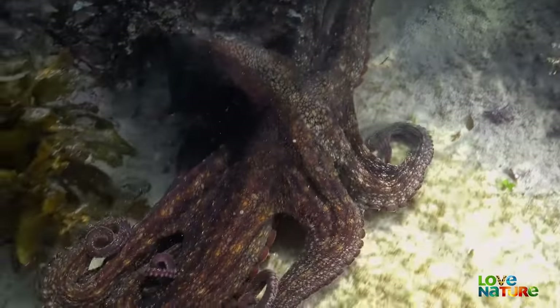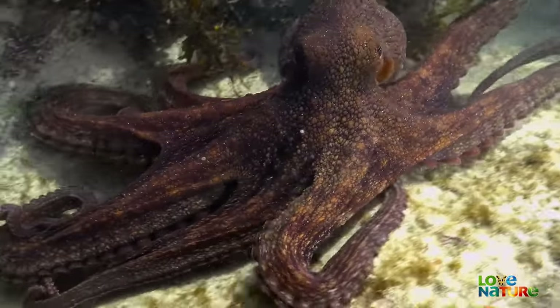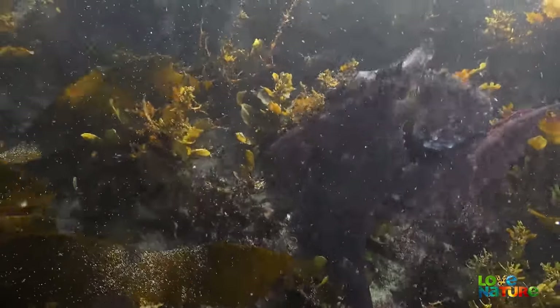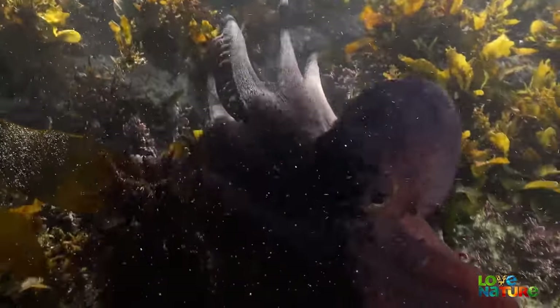The common octopus. He's on the hunt for unsuspecting prey. In this environment, the octopus is a lethal predator.